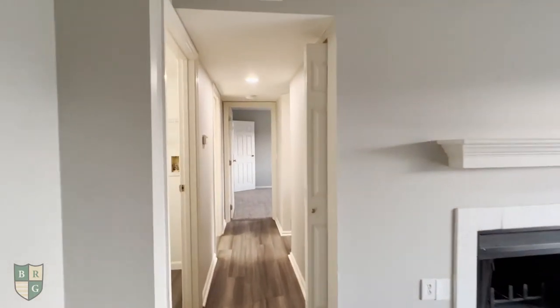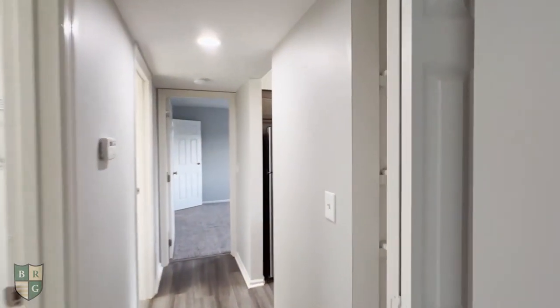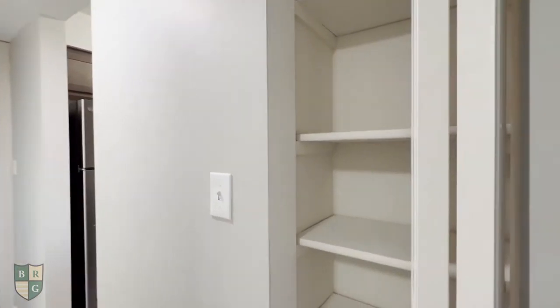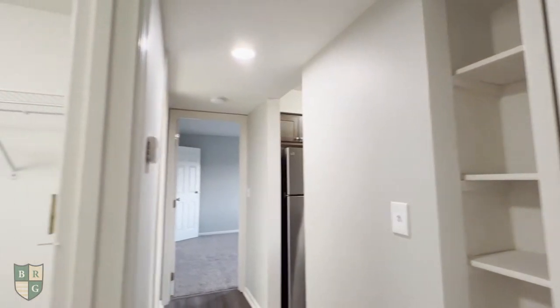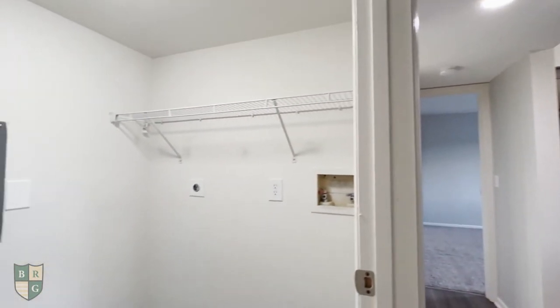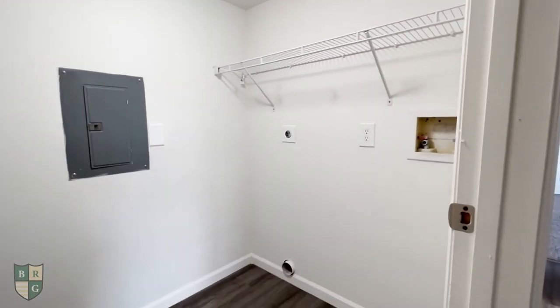Down the hall we have a linen closet, and across from that we have our washer and dryer connections, which is always great — doing your own laundry in your own apartment.